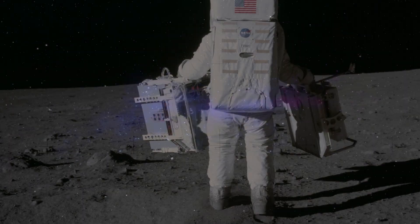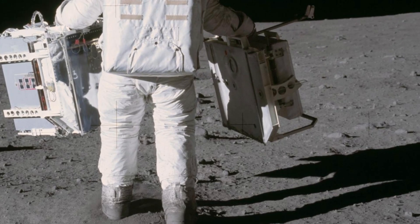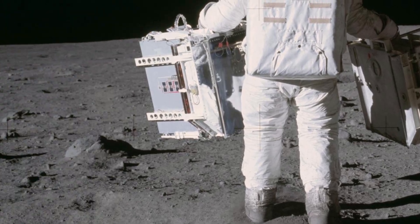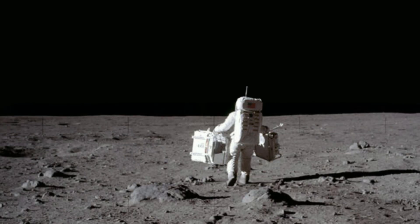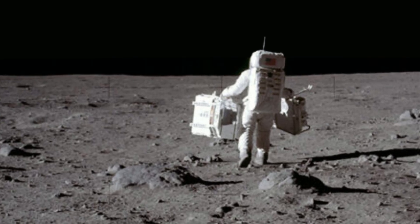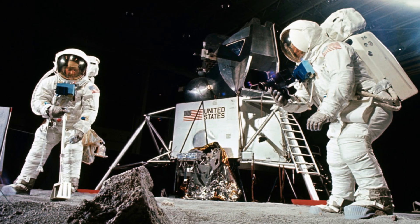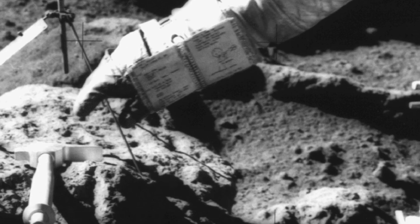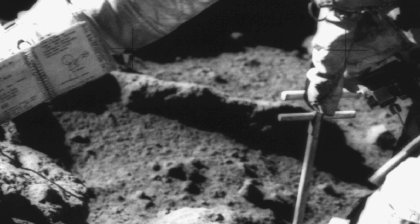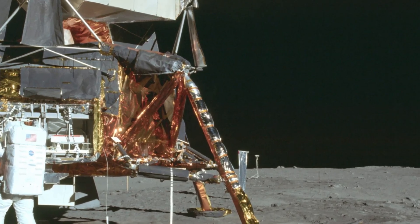While the astronauts look like they're fumbling around with boxes, they're actually unlocking data that still shapes planetary science. Then comes the most important job: rock collecting. They scooped lunar soil into bags, chipped off nearby stones, and stashed it all in containers. By the end, they had around 21 kilograms of samples to bring home.